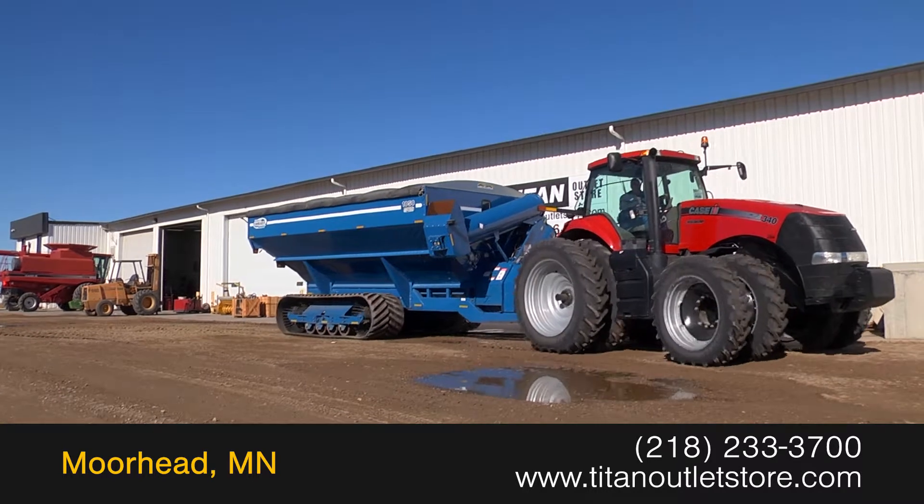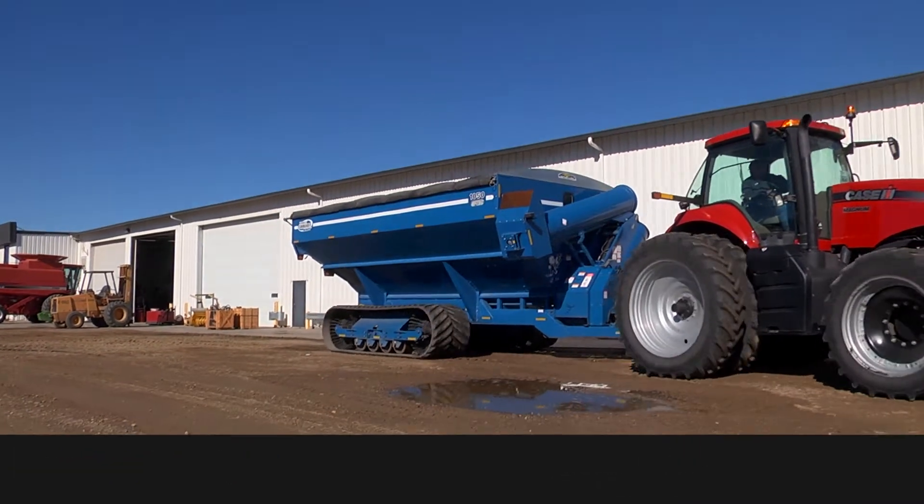For more information on this Kinsey 1050, contact our sales team at the Titan Outlet Store.